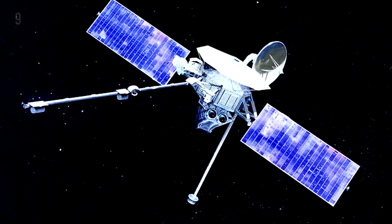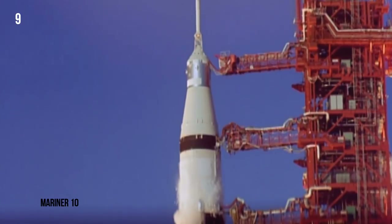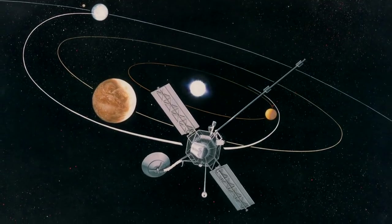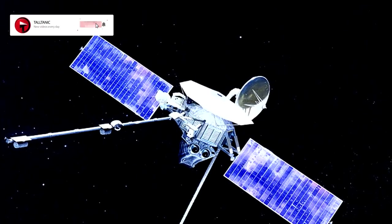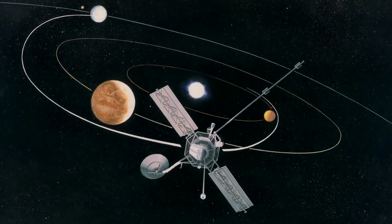Mariner 10, the first space probe sent to study Mercury, seemed dedicated to behaving like a bratty child. Since its launch in 1973, it constantly malfunctioned and kept the control team back on Earth on their toes. Among its many problems, giving it timed commands proved difficult as it kept resetting its flight data system. The probe was using an experimental technique of slingshotting itself to Mercury with the help of Venus' gravitational orbit, making it essential for NASA to know exactly where it was at all times — otherwise it could get stuck in Venus' orbit or fling itself out into the cold unknowns of space.